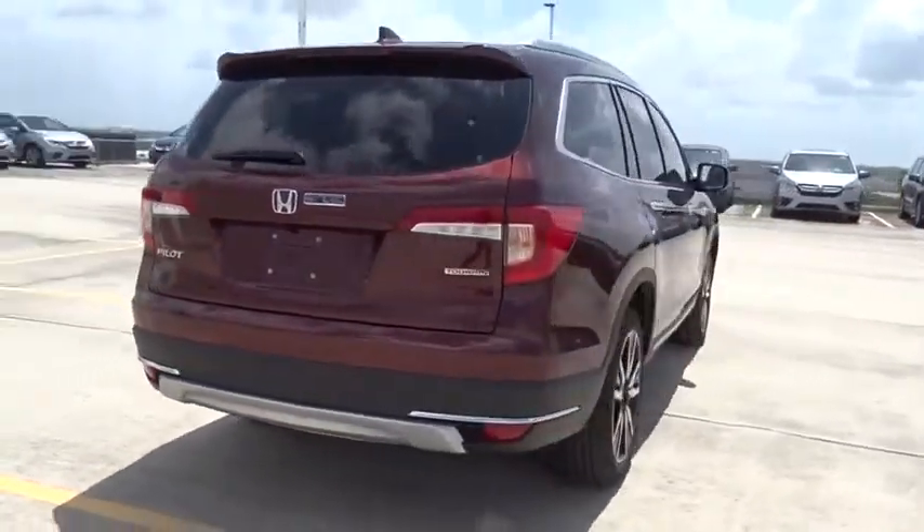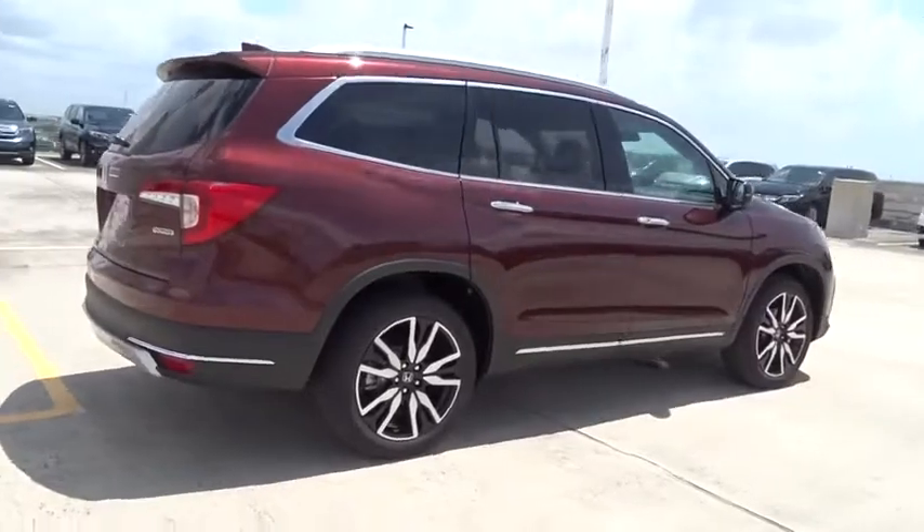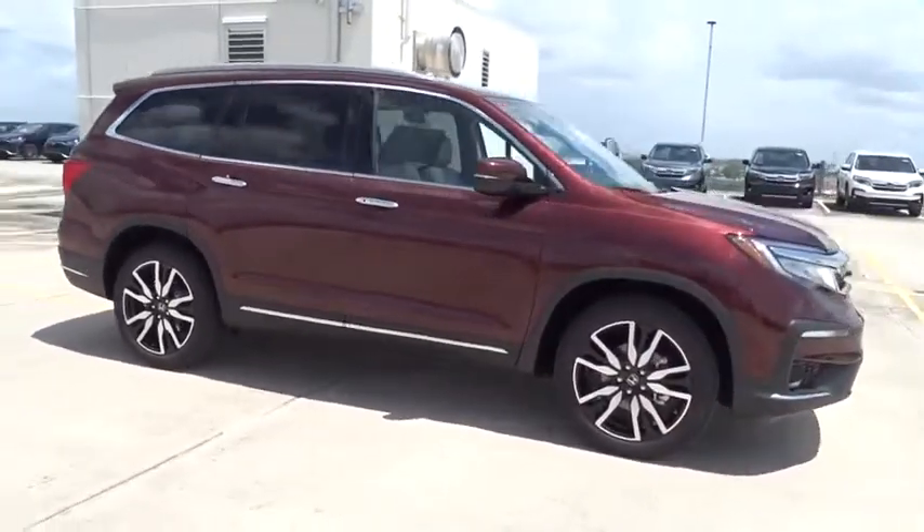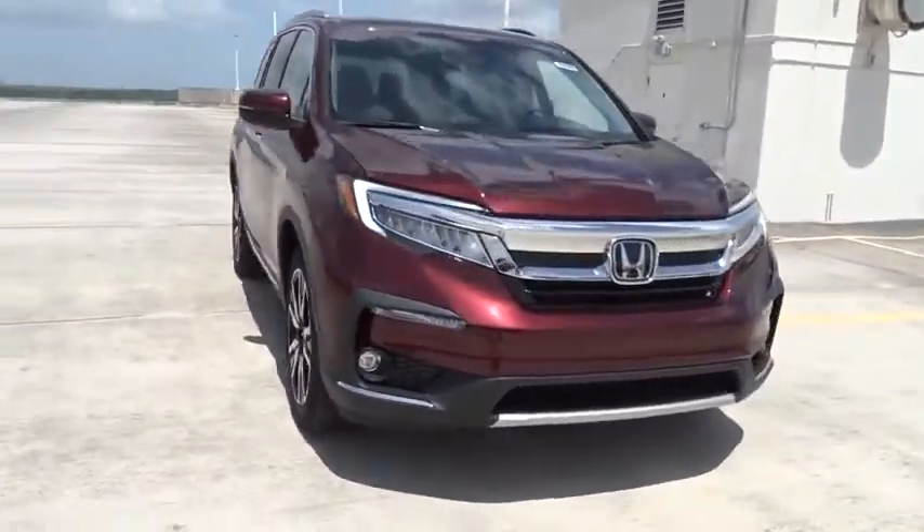Here are some of this vehicle's great options: traction control, navigation system, Bluetooth, automatic transmission, front wheel drive, remote power door locks, power windows, compass.